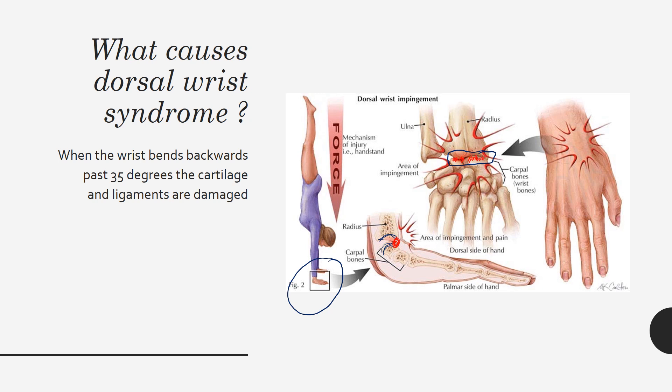That reduction in contact surface creates damage to the cartilage along the wrist surface and damage to the ligaments, eventually leading to cracked cartilage, loose ligaments, and arthritis.